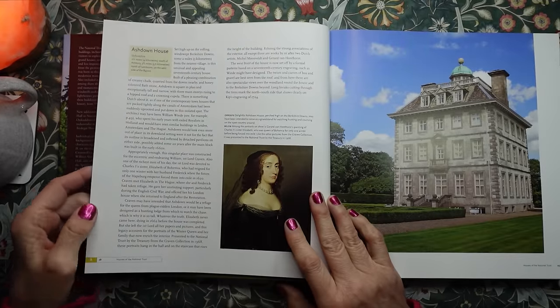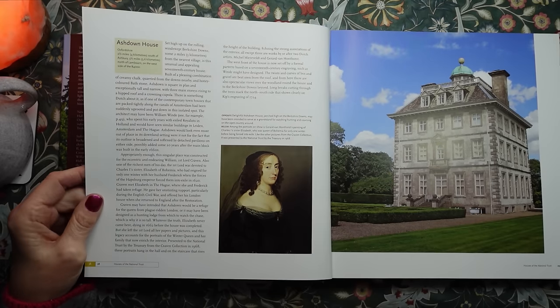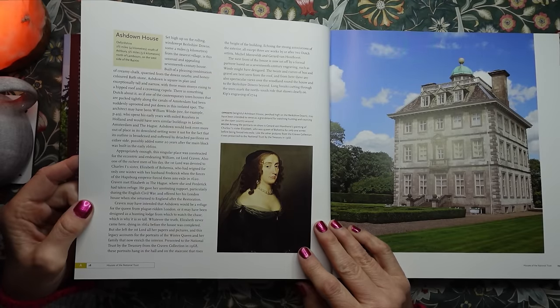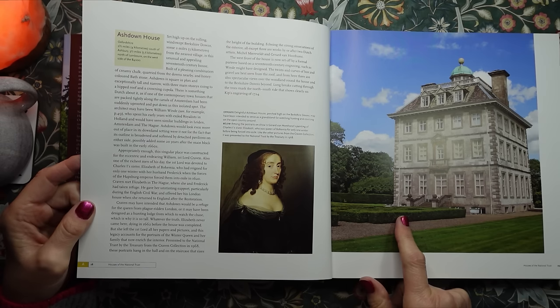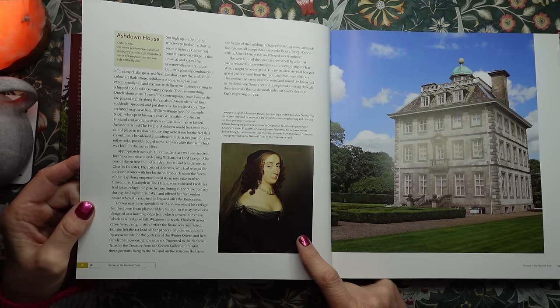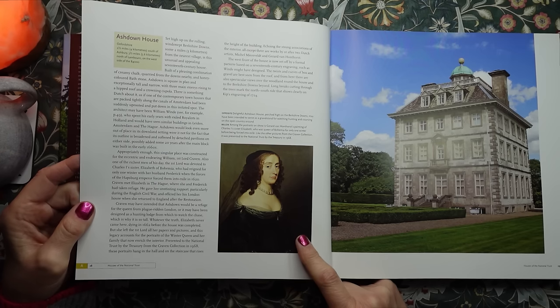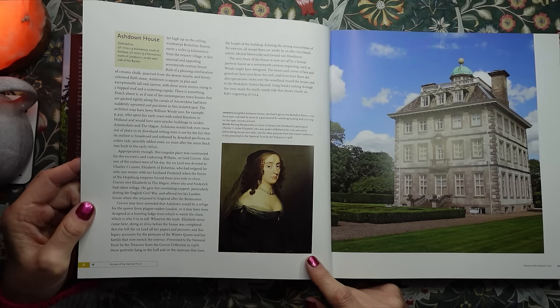This is Ashdown House in Oxfordshire. Delightful Ashdown House, perched high on the Berkshire Downs, may have been intended to serve as a grandstand for watching hunting and coursing in the open country around. And among the portraits on show is Gerard van Honthorst's painting of Charles I's sister Elizabeth, who was Queen of Bohemia for only one winter before being forced into exile. Like the other pictures from the Craven Collection, it was presented to the National Trust by the Treasury in 1968.